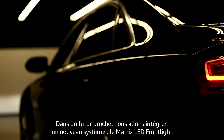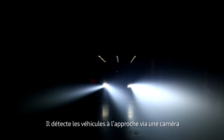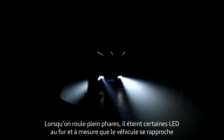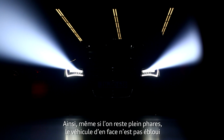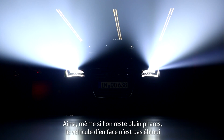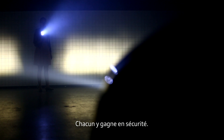In the near future, we will have a new system — we call it matrix LED front light. We have a system where we can recognize with a camera oncoming cars in front of us. Whenever we see a car coming close to us, we can turn off the segment where that car is. So you as a driver can drive all the time with high beam — maximum sight for you and no glaring for the oncoming cars. It's a win-win situation and a safety issue for both sides.